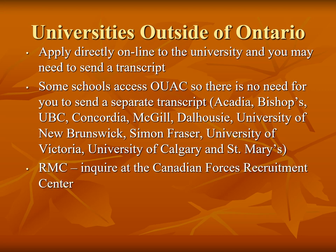Anyone interested in the Royal Military College or taking a program funded by the military must go to their recruitment centre for more information.